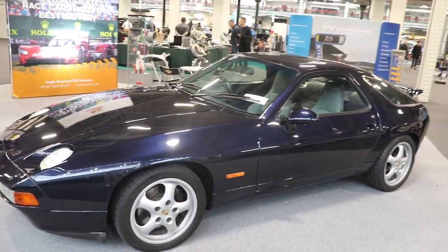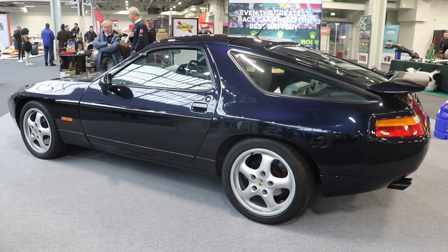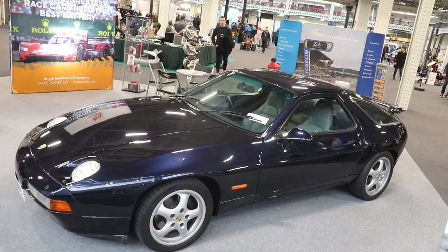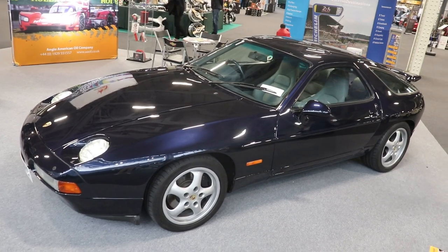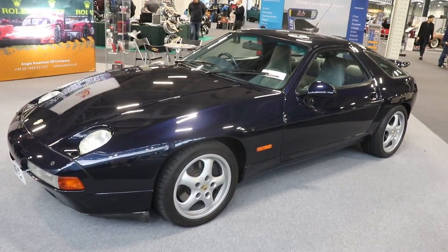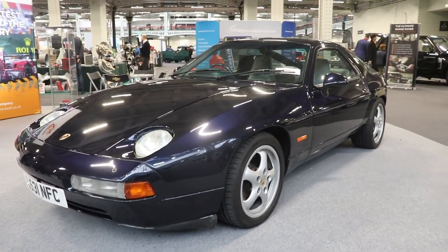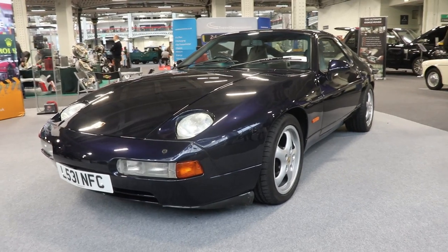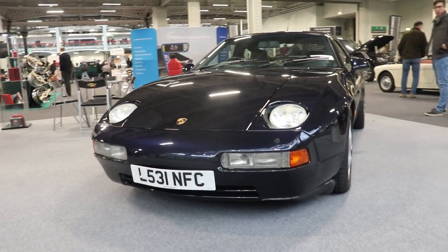They made 8,315 of the 928 S. The engine was a little bit bigger — 4.7 liters, 4,664 cc, and 310 hp, with 0 to 100 km/h in around 6 seconds. Then came the 928 S2, produced from 1984 to 1986; 14,347 of these cars were made. The engine was even bigger — 5 liters, V8, 4,957 cc, with 300 hp.